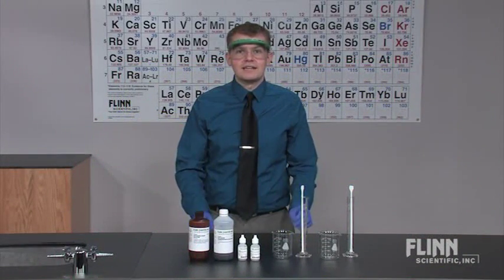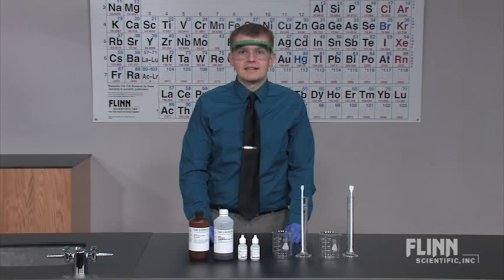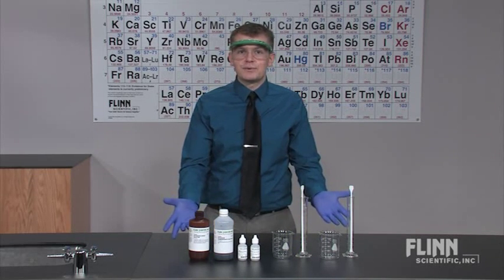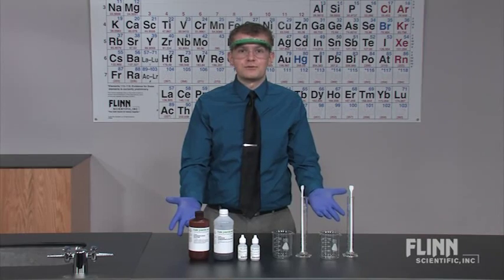Produce a rainbow of colors and demonstrate how hydrogen peroxide can act as both an oxidizing and a reducing agent with the Hydrogen Peroxide Rainbow Demonstration Kit from Flinn Scientific.